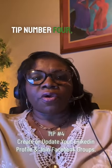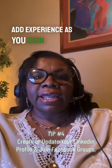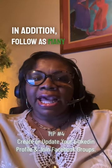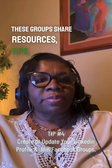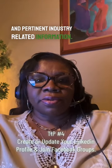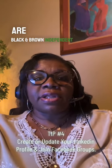Number four: create or update your LinkedIn profile. Add experience as you gain it and list your certifications. In addition, follow as many IA firms as you can. Also, join Facebook groups for claims adjusters. These groups share resources, tips, and pertinent industry-related information. Two of my favorites are Black and Brown Independent Adjusting Network and New Adjusters.